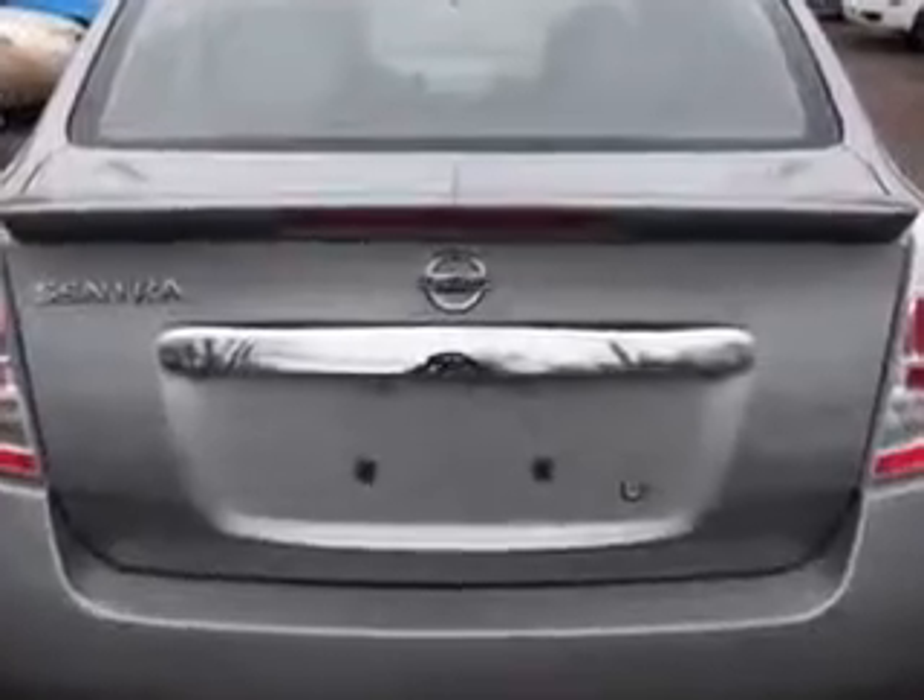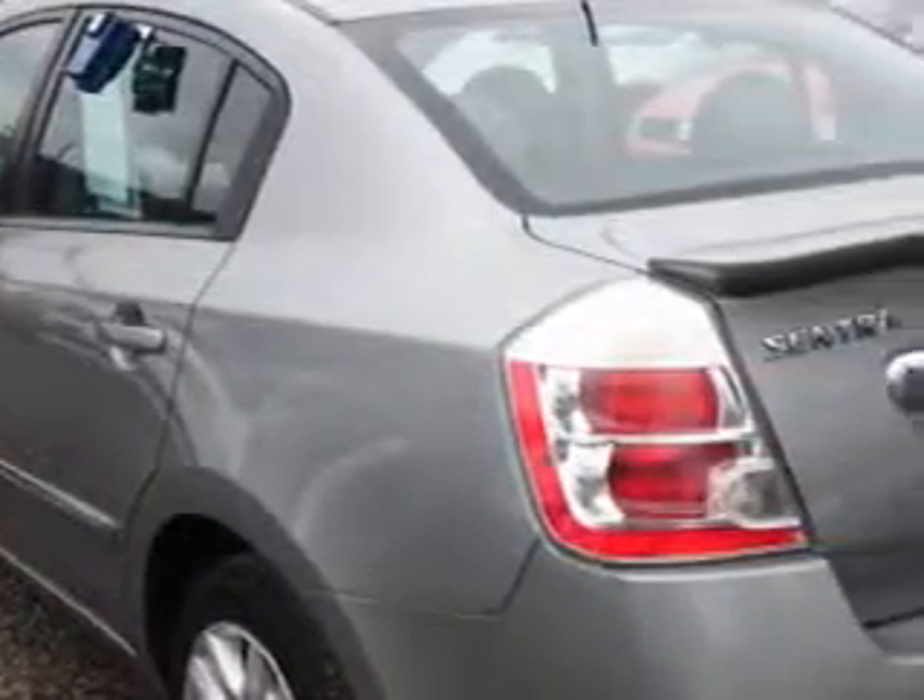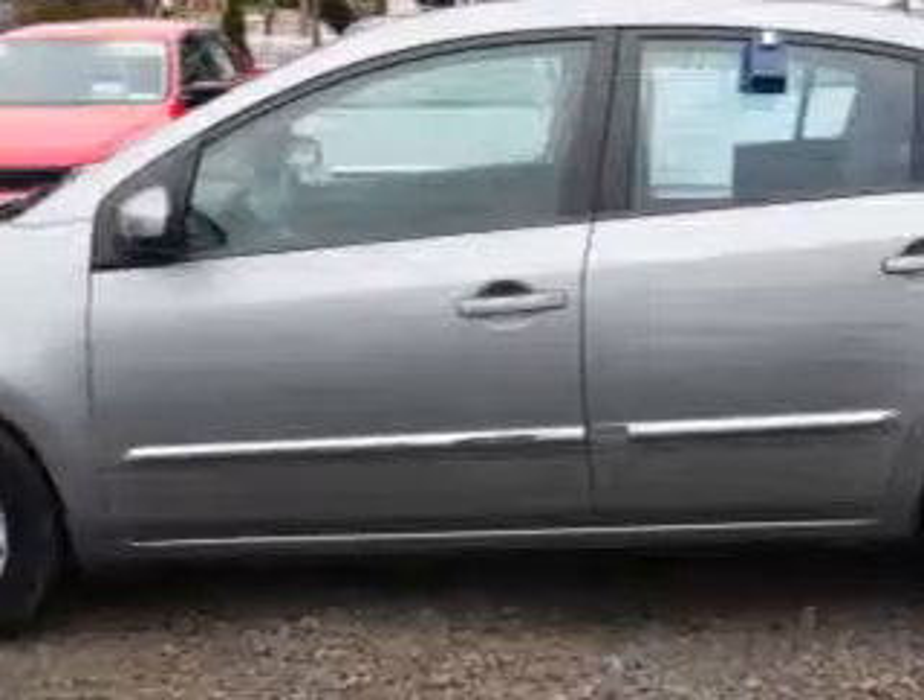With features like body-side moldings with chrome accents, auto-lock, anti-theft alarm system with engine immobilizer, LED tail and brake lights, and much more.